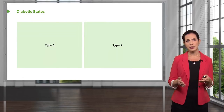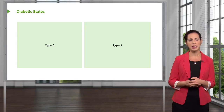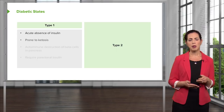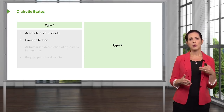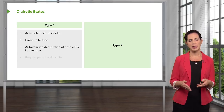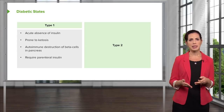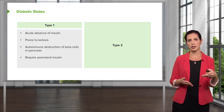When thinking about hyperglycemia, we divide it into two different diabetic categories. Type 1 is characterized by the acute absence of insulin — the body is not making insulin anymore. These patients are prone to ketosis and diabetic ketoacidosis, where the body breaks down other products leading to ketone body formation. It's generally caused by autoimmune destruction of beta cells in the pancreas, which are the cells that release insulin. These patients require parenteral insulin because the key pathophysiologic process is the absence of insulin.